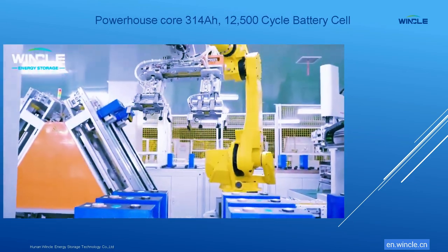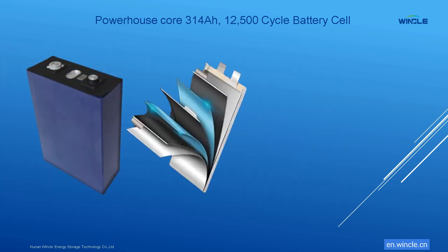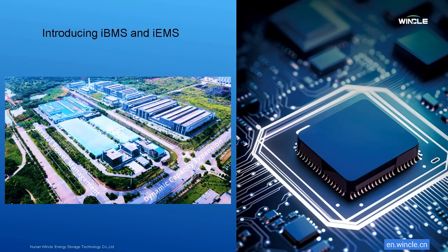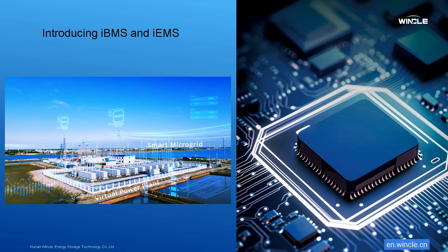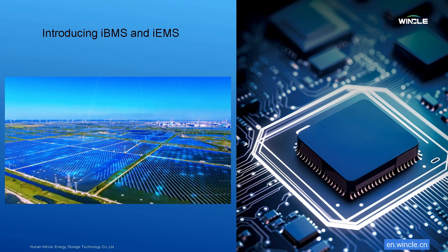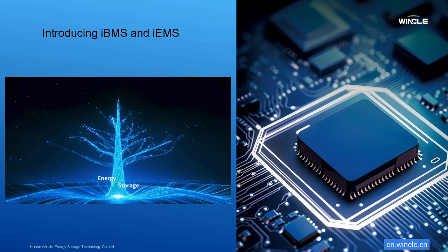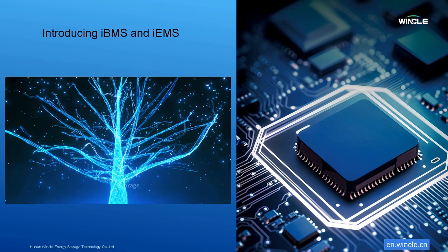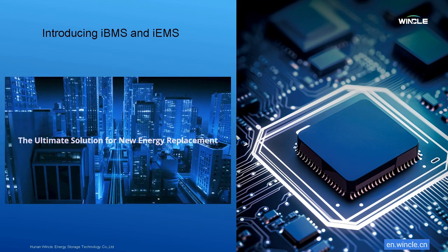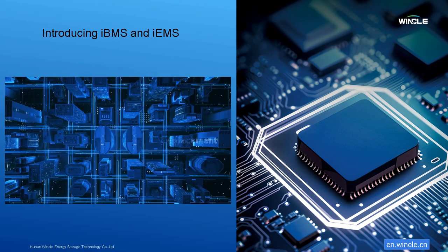Our 314-Amp battery cells pack a powerful punch, with a 12,500 cycle life and industry-leading operational stability. IBMS is an intelligent battery management system that optimizes performance, monitors health, predicts potential issues, maximizes uptime and minimizes costs. It uses real-time data insights, remote monitoring, and proactive alerts to ensure your system is always operating at peak efficiency. IBMS is the brain of our energy storage systems. It's a future-proof technology, continuously updated with the latest software advancements, keeping your system at the forefront of innovation.